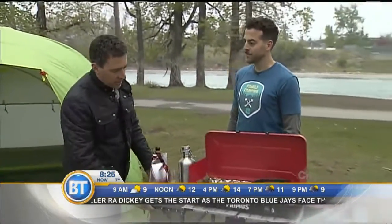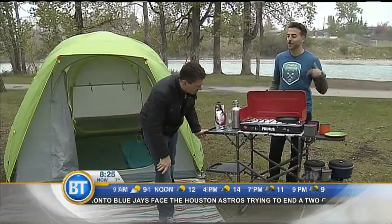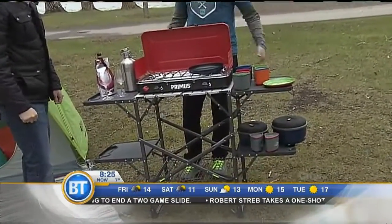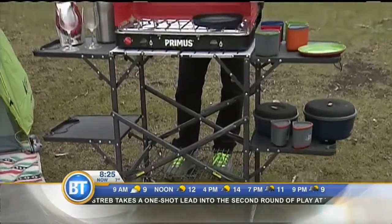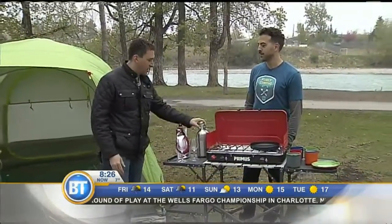This whole setup — even the Primus stove — all collapses. This is an organization station for your campsite, for when your picnic table is being taken up by food or your ping pong game. It all collapses, it's easy to hold, and because it's so flat it just fits at the bottom or side of your car trunk. It keeps everything organized and easy to use. Compact when camping is key.